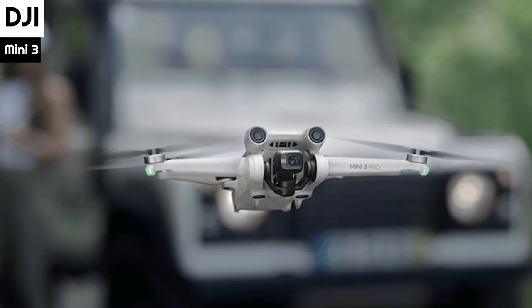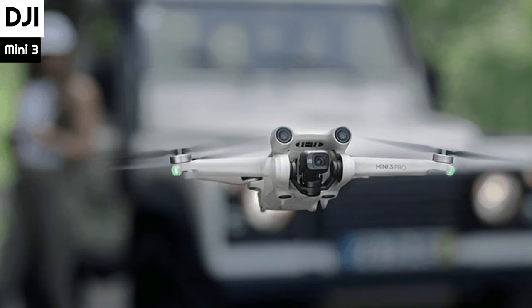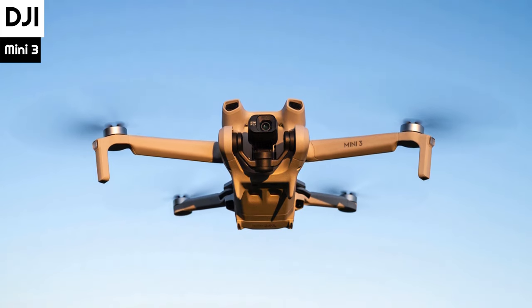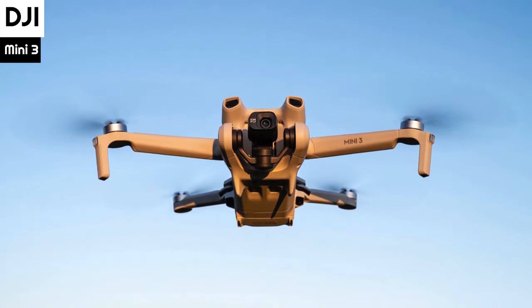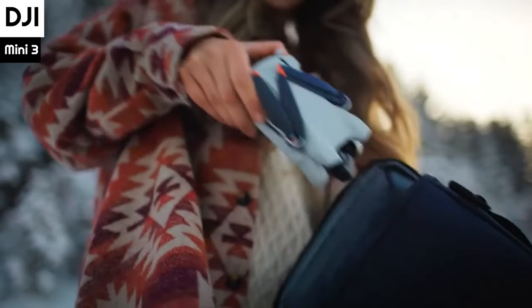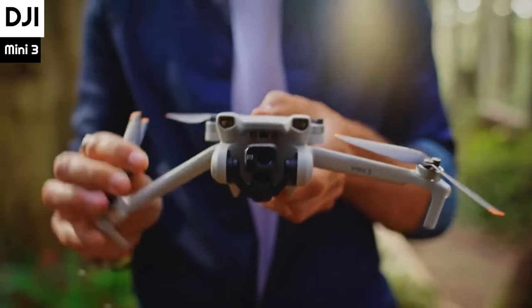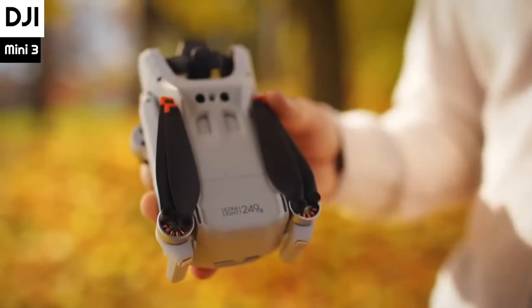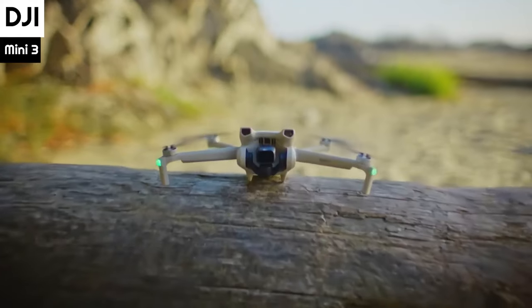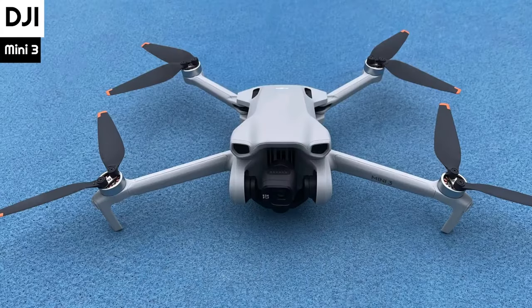Number 4: The DJI Mini 3 is a compact drone that is easy to transport and store. Its design is similar to the Mini 3 Pro, but it lacks collision-avoidance sensors. When folded, it measures 148x90x62mm, and when unfolded, it measures 251x362x72mm. The drone is lightweight, weighing only 248g including the battery and microSD card. It has a longer flight time than the Mini 3 Pro, with a maximum advertised flight time of 38 minutes, but the actual flight time is around 25 minutes due to environmental factors and the default charge level of 25% when return-to-home is initiated.